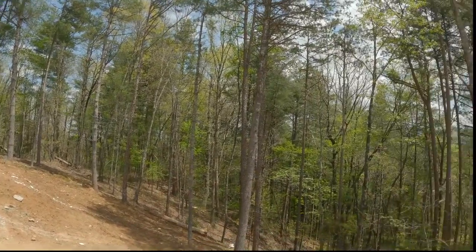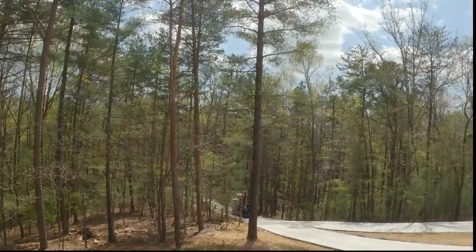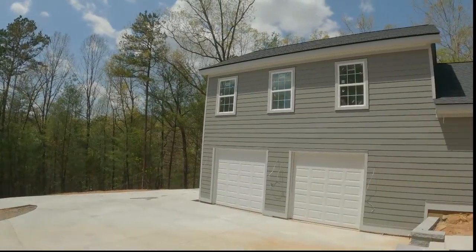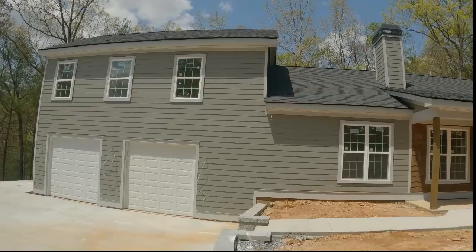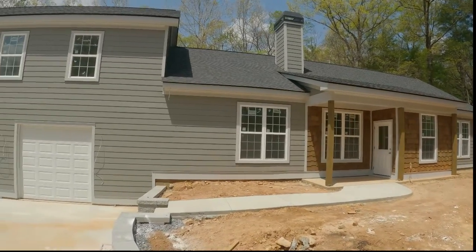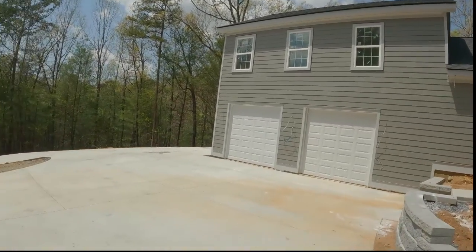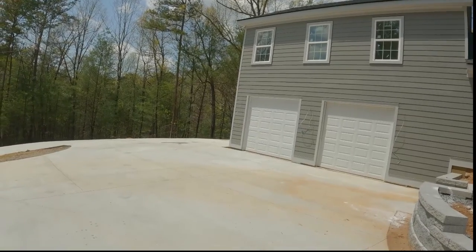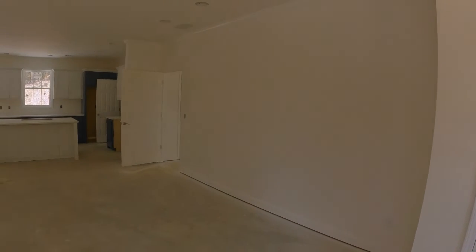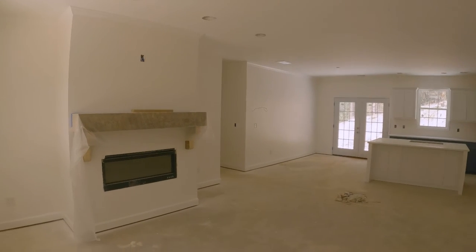Two-car garage with extra parking on the side and in the front. This will all be landscaped, of course. Going in the front door, there's a coat closet straight ahead, and as we pan around we've got a large living room that's open to the dining area and the kitchen.